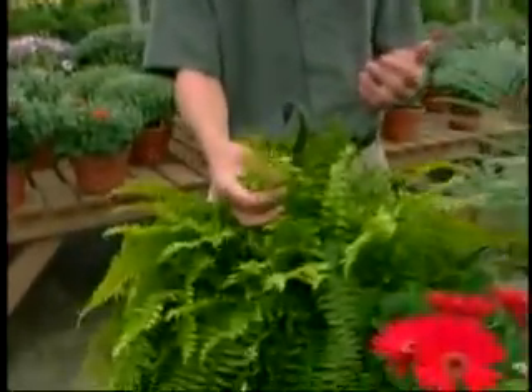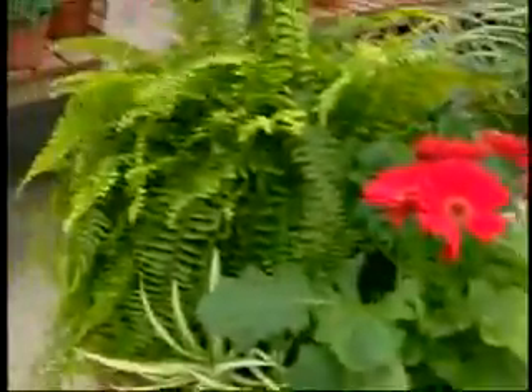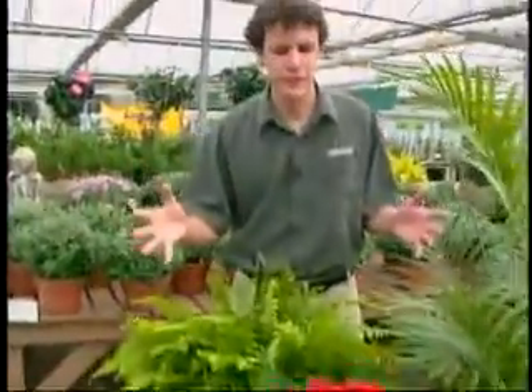They store them but they also break them down. NASA did a study on this — it's wonderful. The collection of plants I've assembled here is enough plants to clean the air in a large living space or living room.